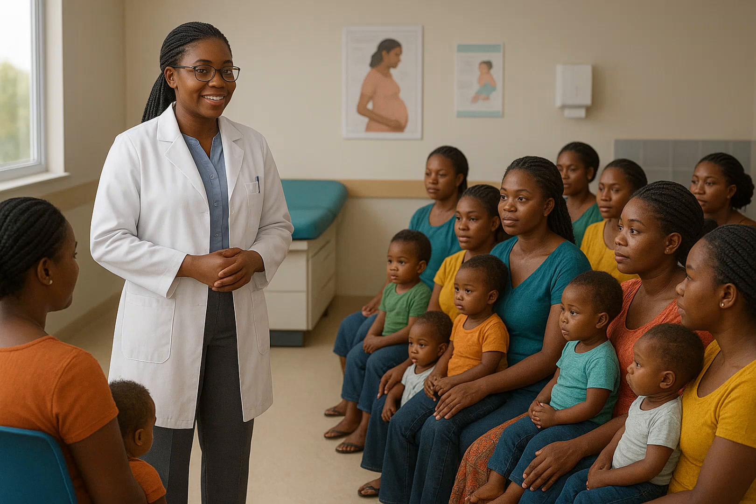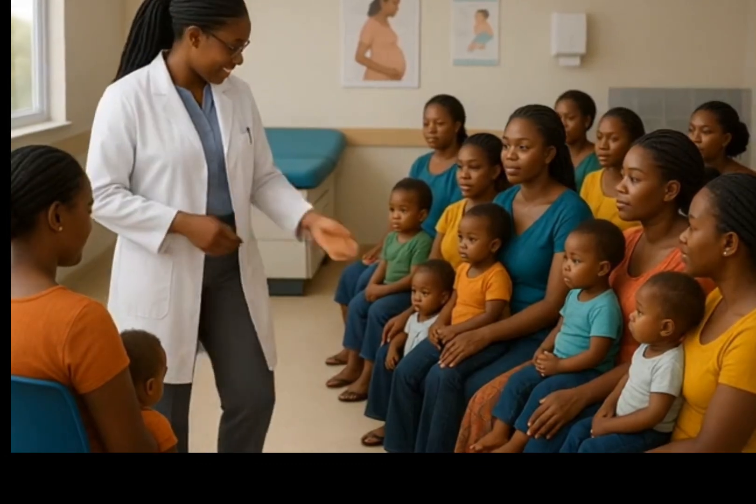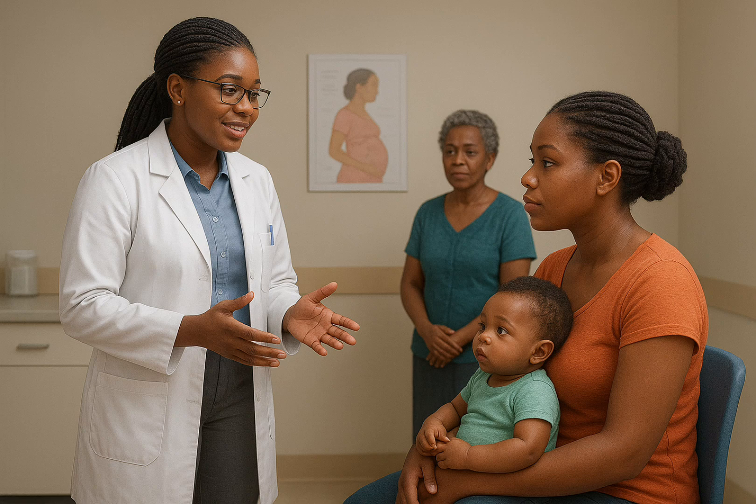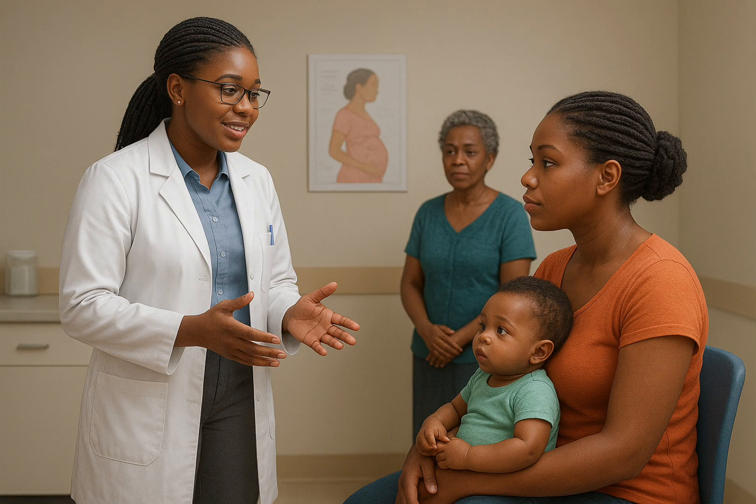Good morning, my examiner. I am candidate number B/22/001/004. I am here for my practical examination. Here is Mrs. Gladys, a 28-year-old mother. She has four children and lives in Owerri. Today she came with her baby, baby Kioma, for immunization. Baby Kioma is 14 weeks old today. Please attend to her.